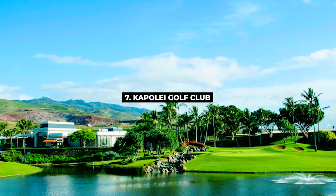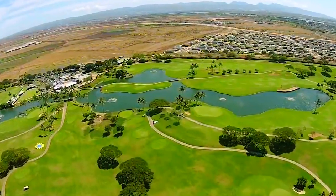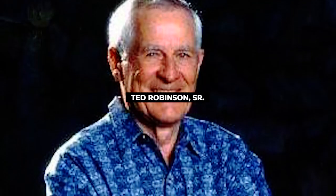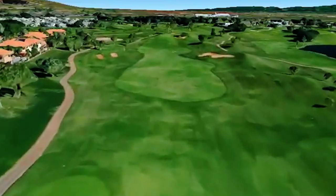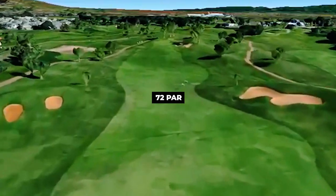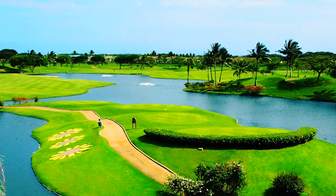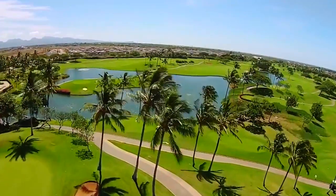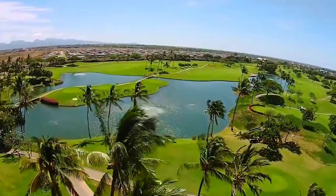Next on our list, number 7, Kapolei Golf Club. Kapolei Golf Club is an 18-hole public golf course established in 1995. Designed by Ted Robinson Sr., the course measures 7,001 yards and par 72. The fairways and greens are topped by seashore paspalum grass. Green fees at Kapolei Golf Club range from $120 to $185.